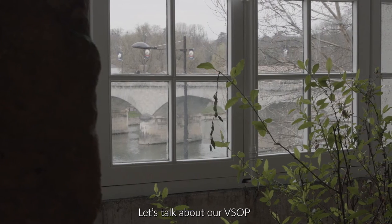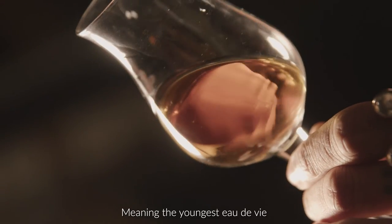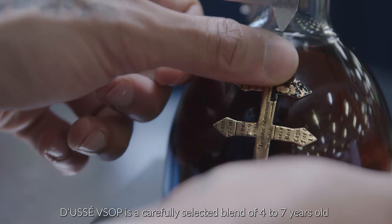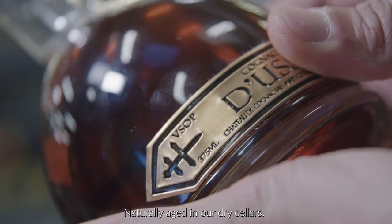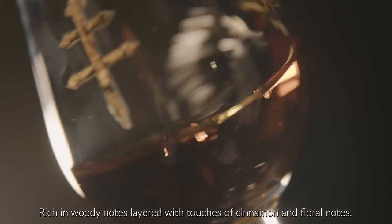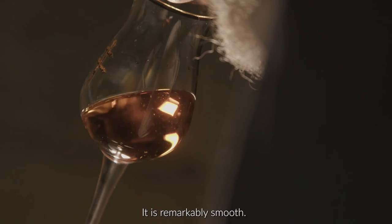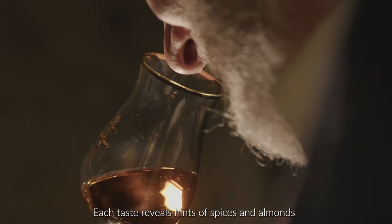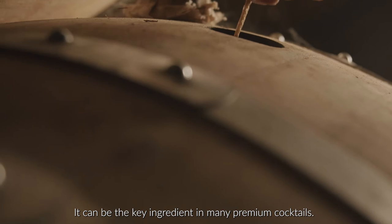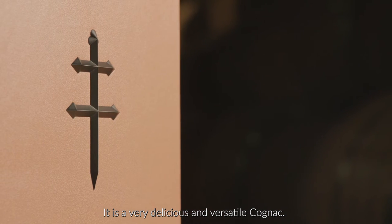Let's talk about our VSOP. For general knowledge — which would make you look cultured — VSOP stands for Very Superior Old Pale, meaning the youngest eau de vie in the bottle spent a minimum of 4 years in cask. Doucet VSOP is a carefully selected blend of 4 to 7 year old, naturally aged in our dry cellars. On the nose, it reveals a powerful bouquet, rich in woody notes, layered with a touch of cinnamon and floral notes. Each taste reveals hints of spices and almonds, with undertones of honey and dried fruit as the grand finale. It can be the key ingredient in many premium cocktails — it is a very delicious and versatile cognac.